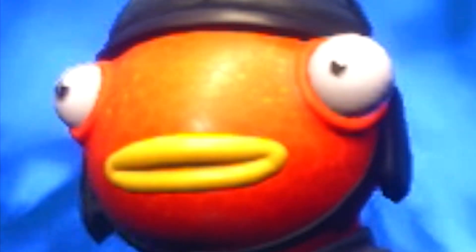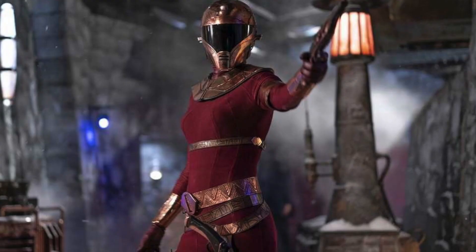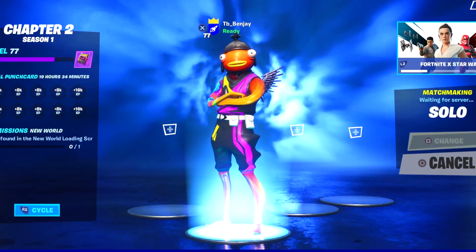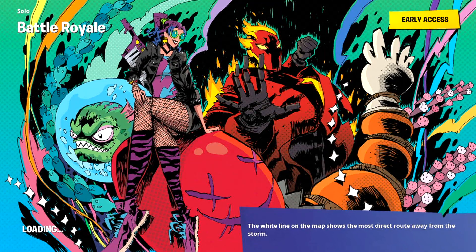Just for a little heads up, just a little spoiler — it's Kylo Ren and Zori Bliss. Those two characters from the brand new Star Wars movie are going to be in the item shop.